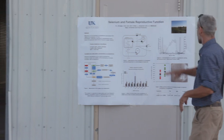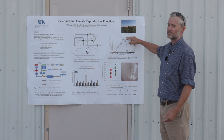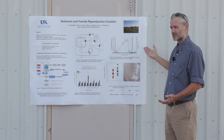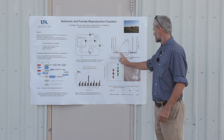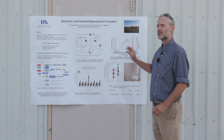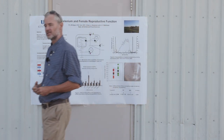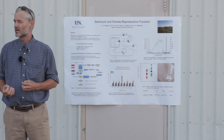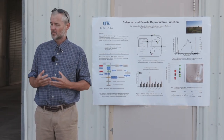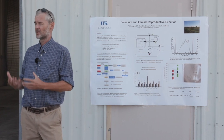If we start over at the estrous cycle itself, we have increasing progesterone, luteal regression, cow comes in here a few days later. The first study I'm looking at is right about day seven of the estrous cycle. Day seven is important because it's just after when the embryo has migrated into the uterus, and progesterone from that corpus luteum is stimulating the uterine secretions required for embryonic development.